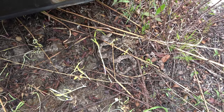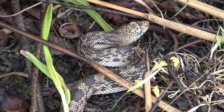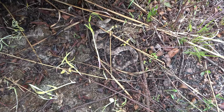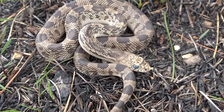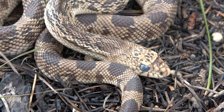There we go, little pine snake. Holy smokes, going into shed, but I can't complain about that. Beautiful little pine snake.